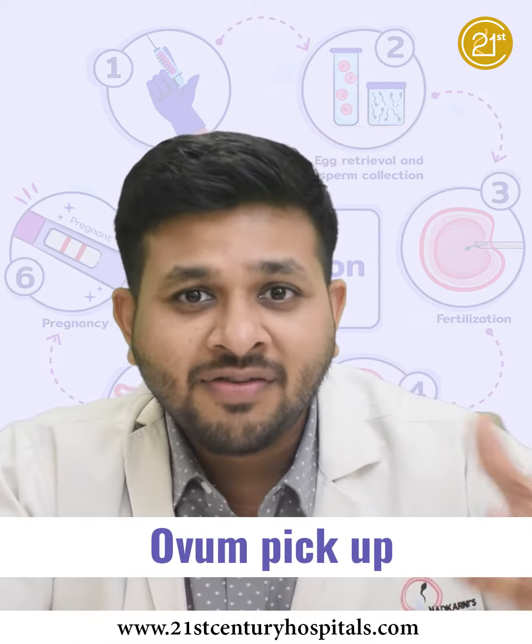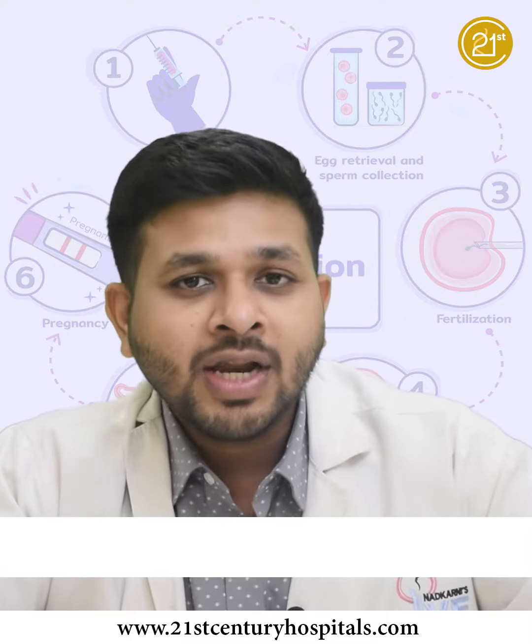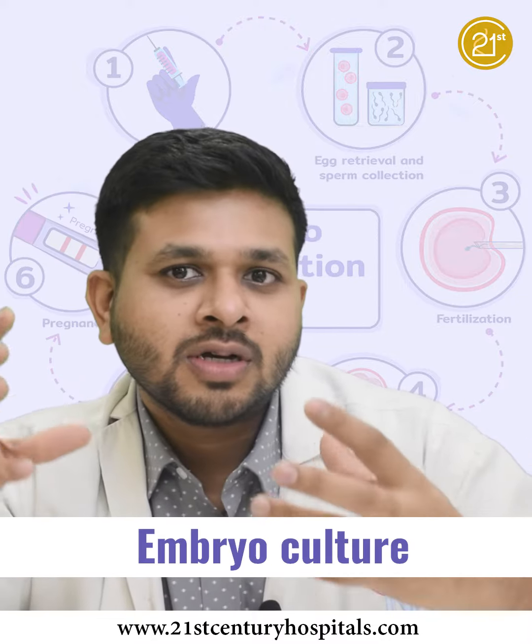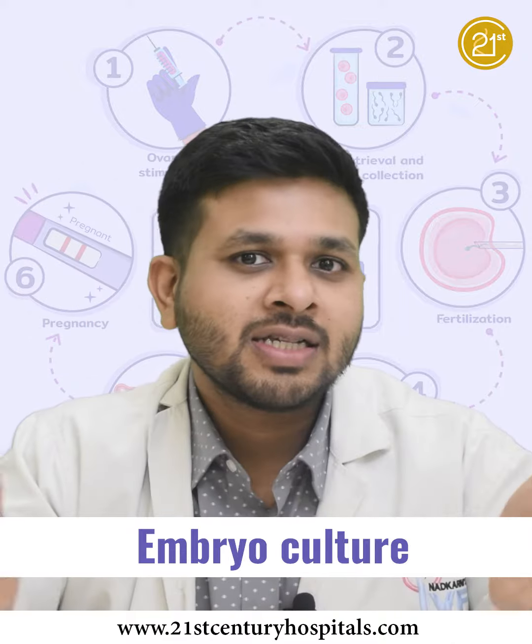This is the IVF process. After the IVF comes embryo culture, which means we keep these embryos for 3 to 5 days in our incubator and culture them.